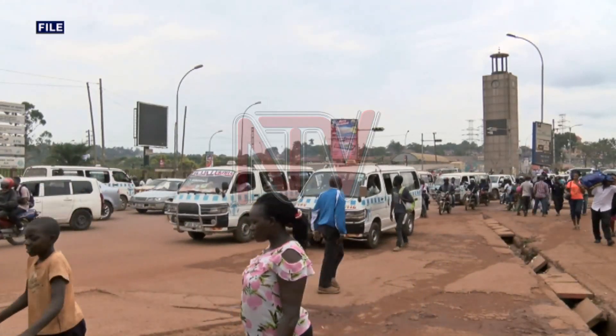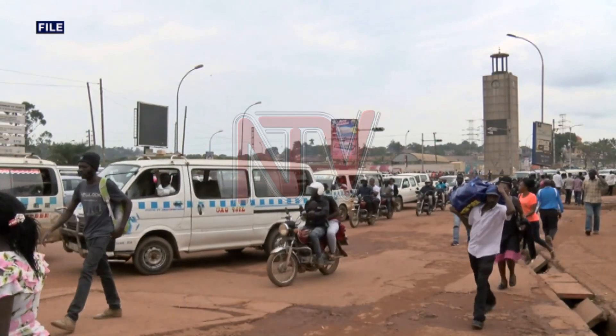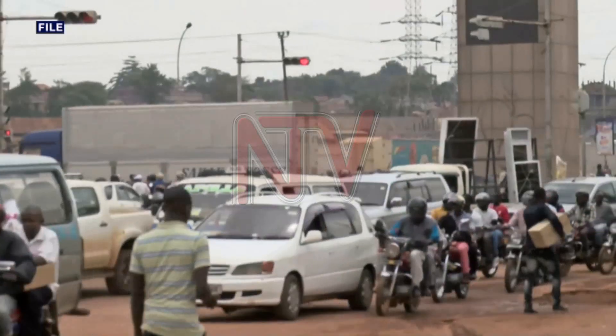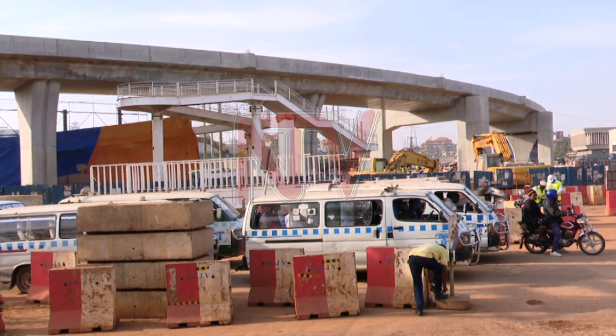The iconic Queen's Clock, which previously stood here and gave rise to the name Clock Tower, cannot be traced — almost a decade since it was removed to pave way for the Kampala flyover project. The clock was a reference point to many in telling time, especially those traveling from Gabba Road and Entebbe Road.